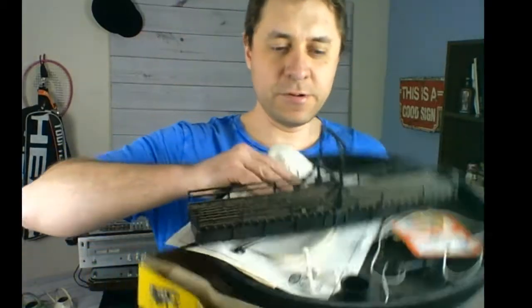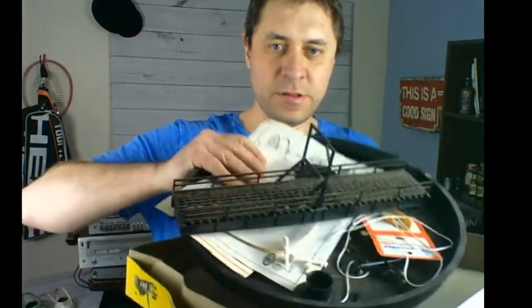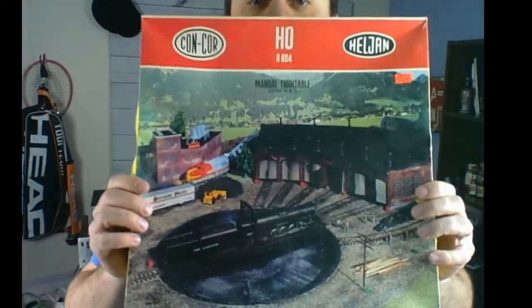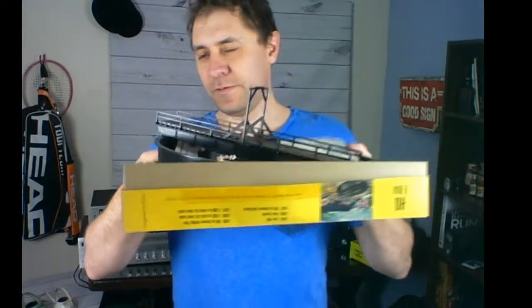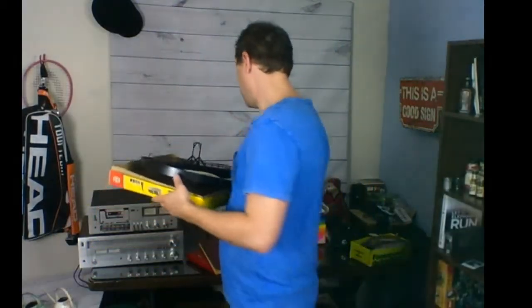Another item I maybe shouldn't have bought — a carousel train with the box. I think it's broken — missing gears and bits. I paid 10 bucks for it, but I think I can offload it for 10 or even more, so I won't lose anything on that one.